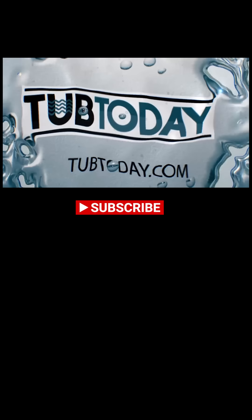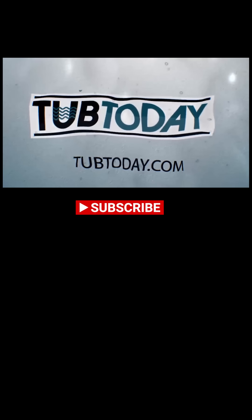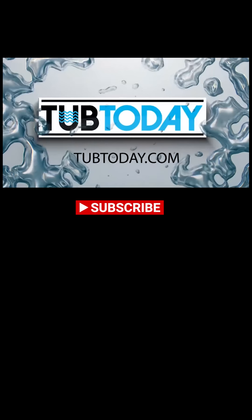Find your local Tub Today office at tubtoday.com or call 1-888-494-BATH. Again, I am ThatTubGuy — thank you for watching this video. I hope it helped. Please like and subscribe.